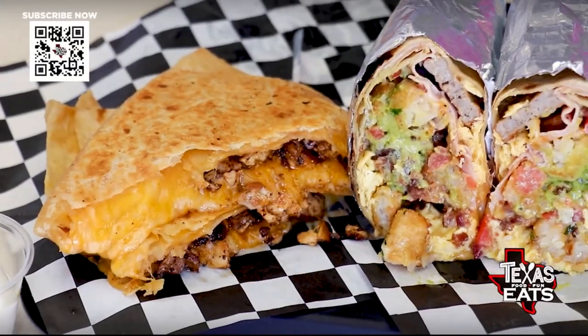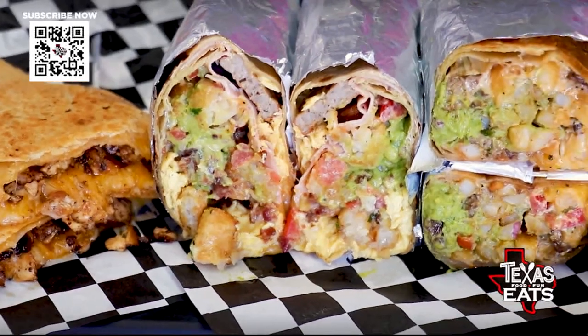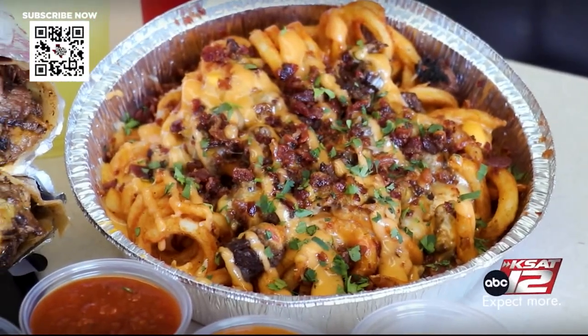Joining me now is Chan Sani. He's one of the owners here at the restaurant. Thank you so much for having us. Right in front of us, you got all the hits off the menu — quesadillas, loaded breakfast burritos, California-style burritos, and loaded fries. But how did all of this get started?